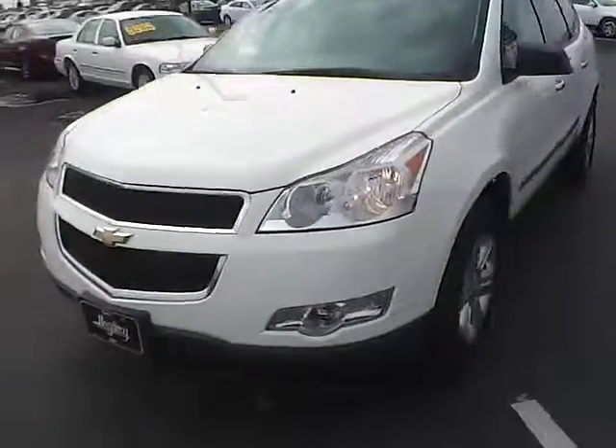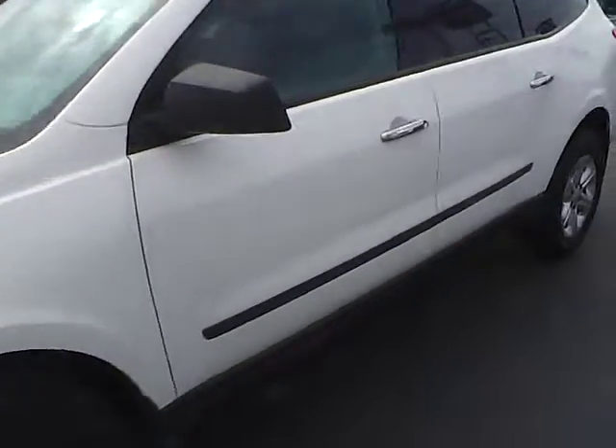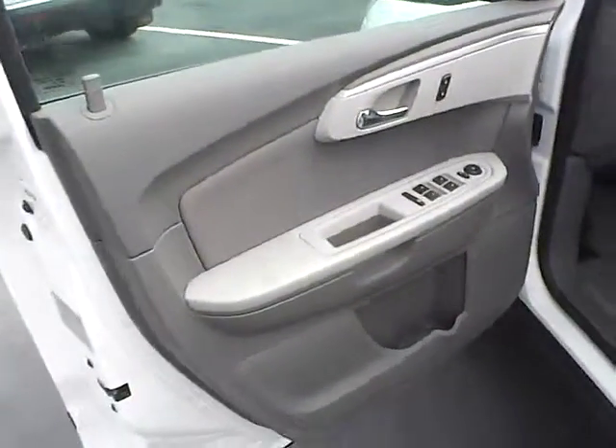Daytime running lights, fog lights, keyless entry, power locks, windows, and mirrors.